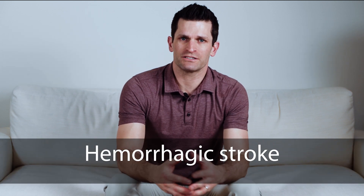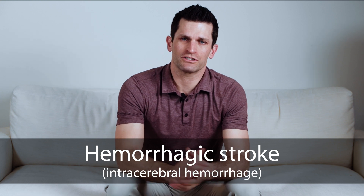In some patients a stroke can actually be caused by bleeding into the brain and we call this a hemorrhagic stroke or intracerebral hemorrhage.